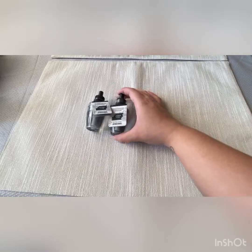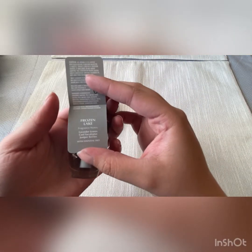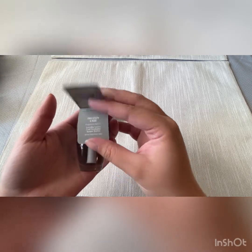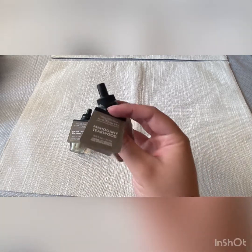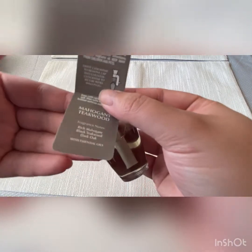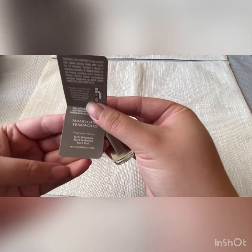I have two Frozen Lakes, Lavender Leaves, Cool Eucalyptus, and Juniper Berries. I grabbed two Mahogany Teakwoods. I only like these in the bathroom. The scent notes are Rich Mahogany, Black Teakwood, and Dark Oak.